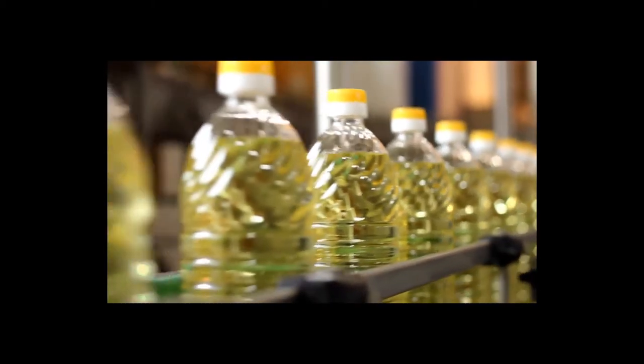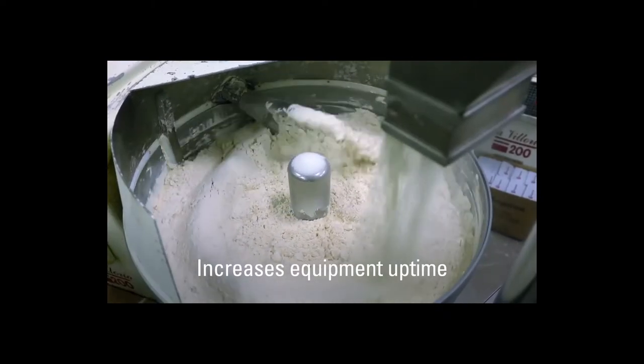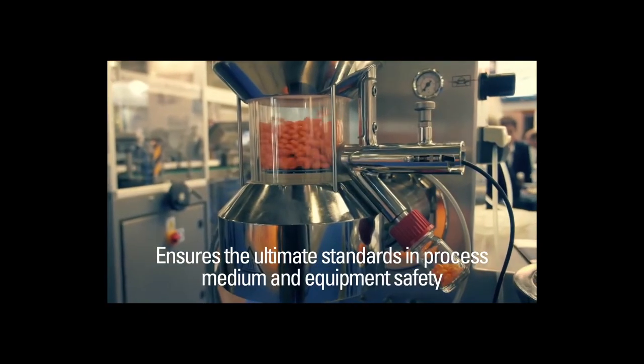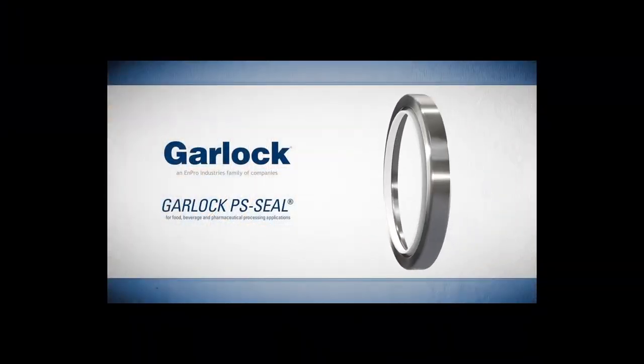For demanding food, beverage, and pharmaceutical processing applications, choose a sealing solution that increases equipment uptime, reduces maintenance, and ensures the ultimate standards in process media and equipment safety. Choose the PS Seal by Garlock.